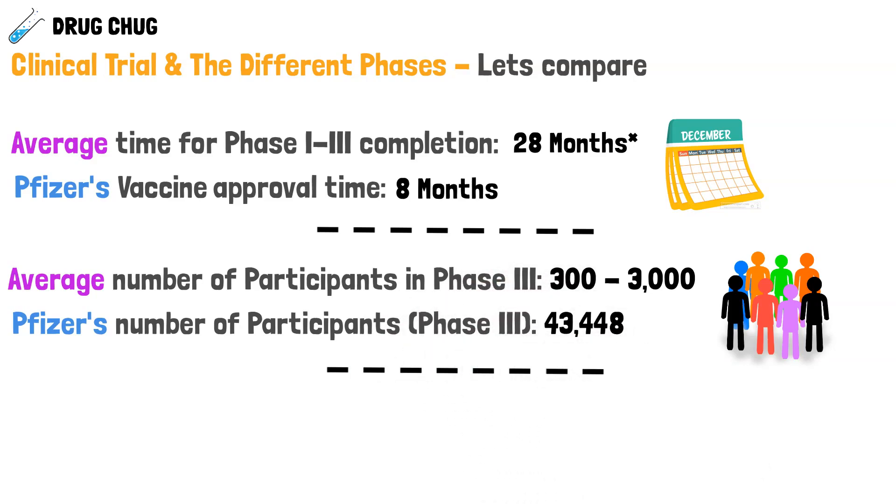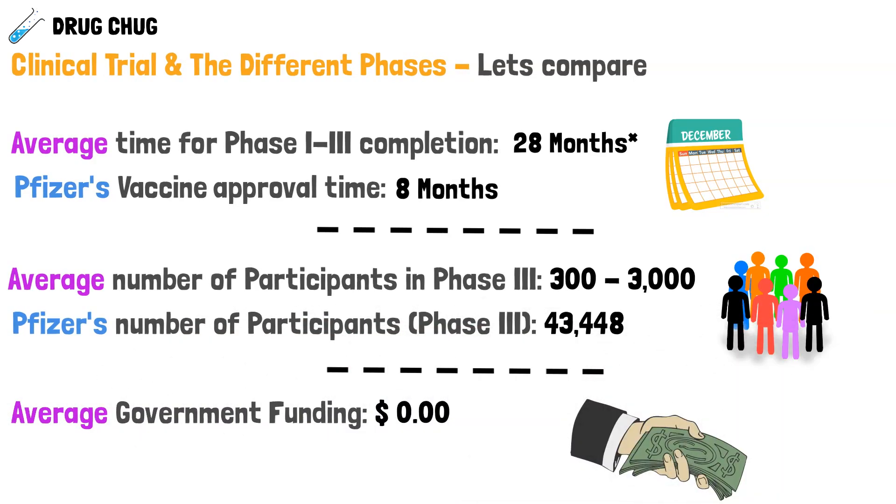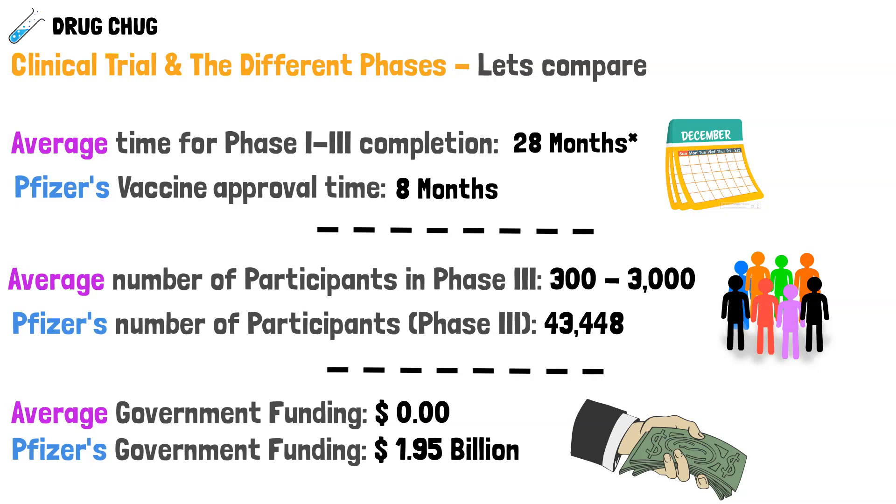So what factors could explain the faster timeline? Typically, drug manufacturers are private businesses and receive no government funding — normally $0. But in this case, the government offered a $1.95 billion purchase order for 100 million doses, incentivizing Pfizer to hire more scientists and speed up the process. These are three key points to factor in when making your decision about the vaccine.